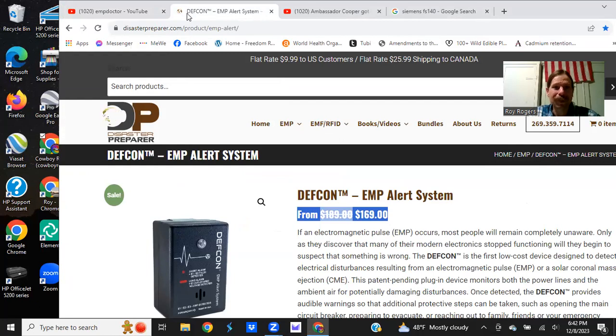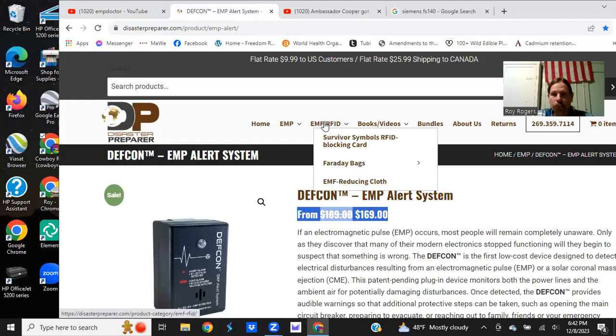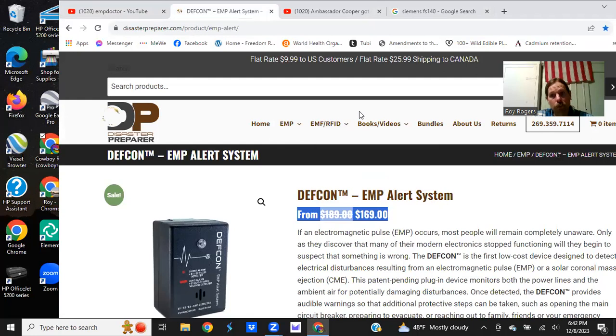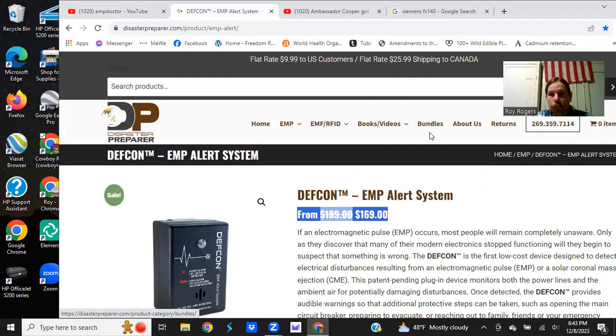Here is the disasterprepare.com website. There's an alert system available, and there is stuff for EMP. He even shows the FS-140 — apparently that's a newer model, the Pro-140KA. There's EMF and RFID protection including Faraday bags. There's an EMF-reducing cloth you can even make clothing out of if you're highly susceptible to electromagnetic frequency — some people are and have to get away from cities and go completely off grid because even power lines and copper wiring in homes put off electromagnetic frequency. There are different bundles available to look into.